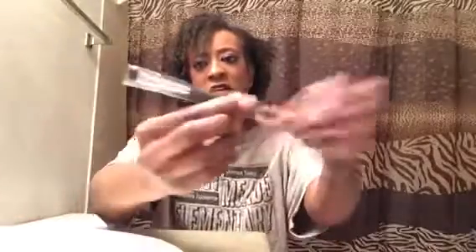Next up, we have an eyeliner brush. This is an E14 from Aesthetica — I believe that's how you pronounce it. It is wrapped in plastic, which is awesome because I like when my brushes come wrapped. This is what the eyeliner brush looks like.